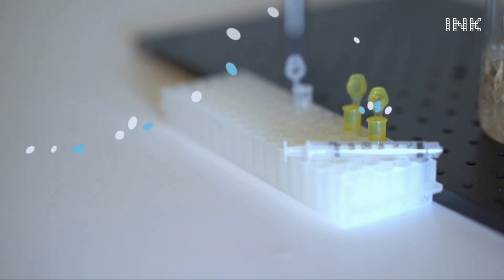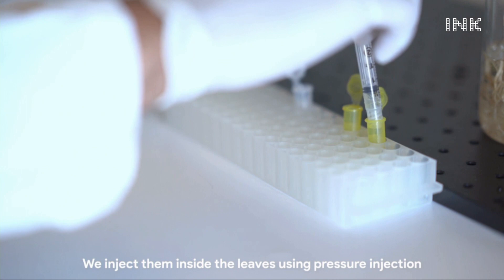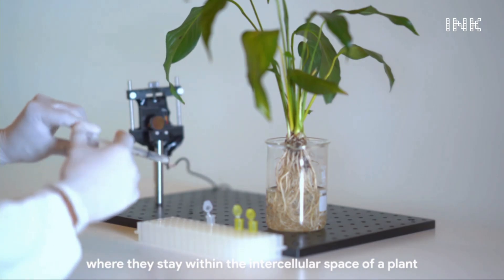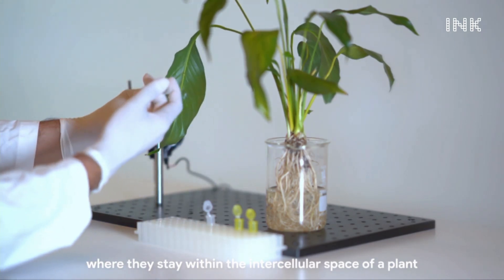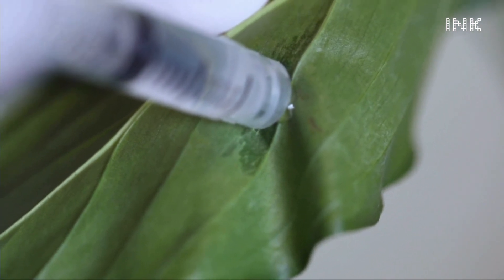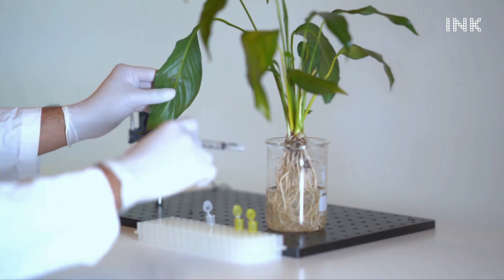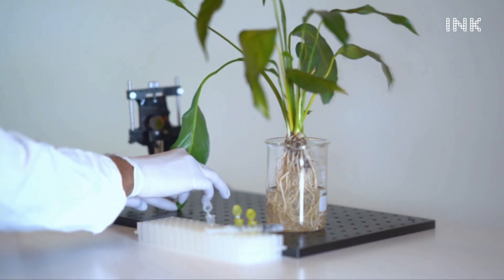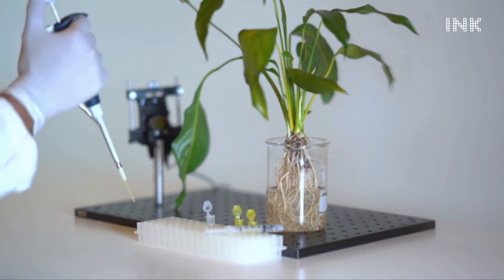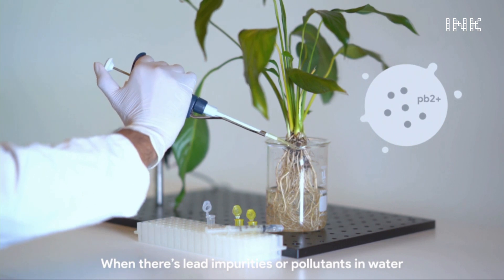We inject these nanosensors inside the leaf of a plant, and they stay within the intercellular space. When the plants absorb water, they also absorb any impurities. These impurities, when they come in contact with these sensors, cause the sensors — which are normally glowing — to then turn off, letting you know that there is toxicity in the water.